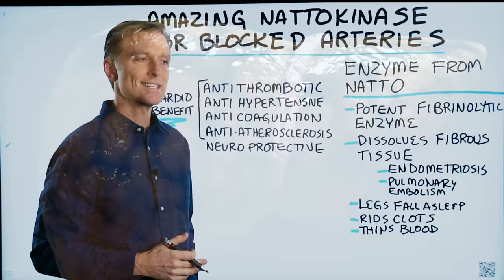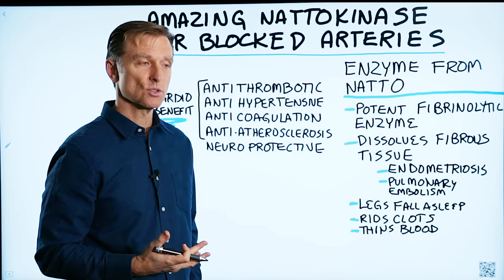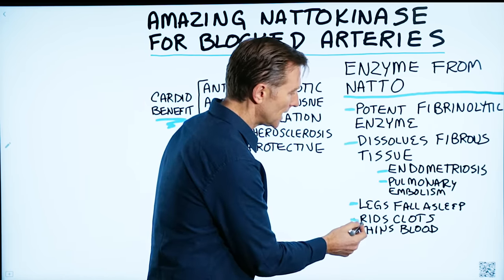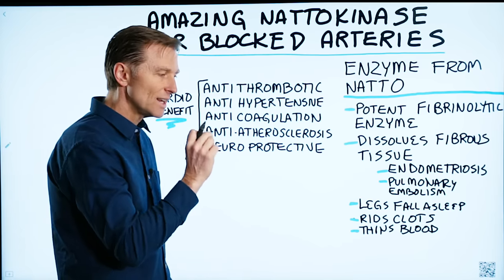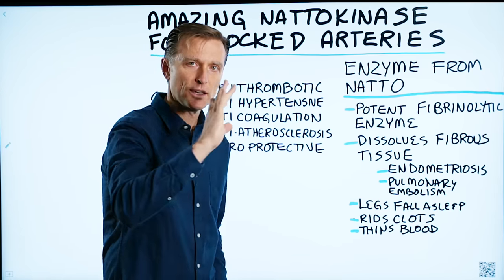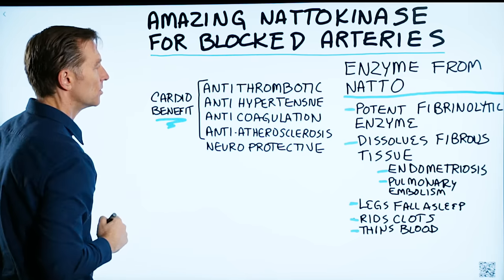So many people take it as an alternative to aspirin to lower the chance of getting a stroke, because it will dissolve clots and even thin the blood. It's interesting that this one enzyme has so many beneficial effects for the heart and also the brain.